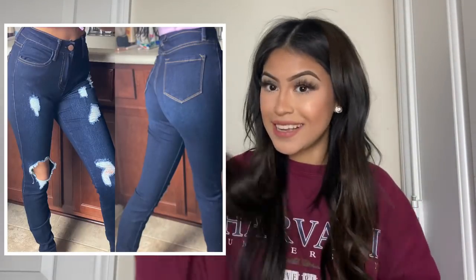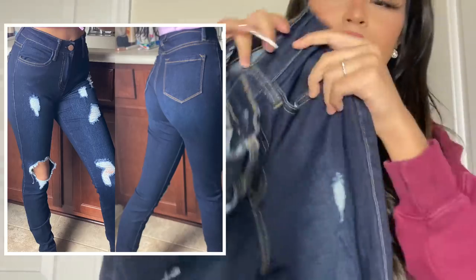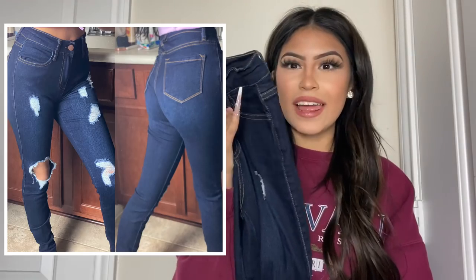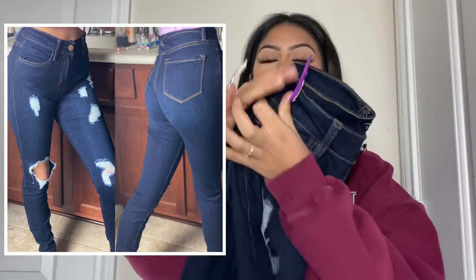The next ones are these other dark jeans, which actually do have holes in the front — a few little holes and then a big hole on the knee. These were actually my favorite jeans at one point. My style has changed a bit, especially with jeans. These are high-waisted as well, super comfortable, dark jeans. The back is very simple with nothing really special, but the material is super comfortable.